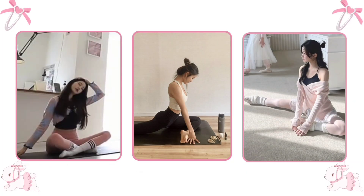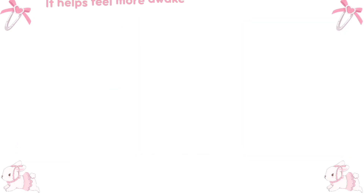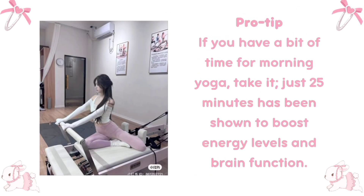Stretch. Next, do a quick stretching routine to loosen up your muscles and get the blood flowing. It helps you feel more awake and ready to tackle the day. Pro tip: if you have a bit of time for morning yoga, take it — just 25 minutes has been shown to boost energy levels and brain function.